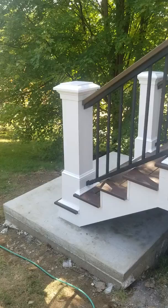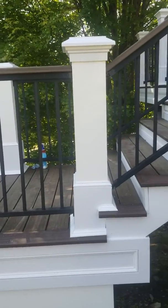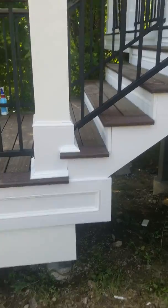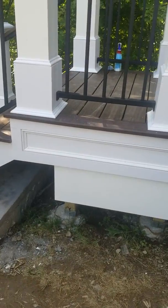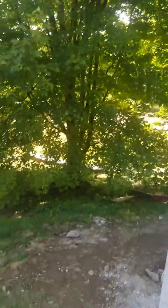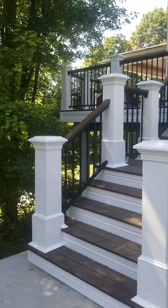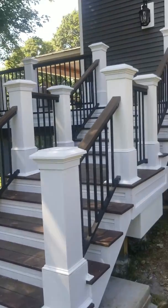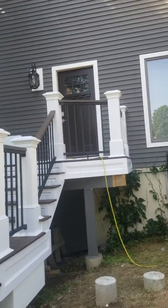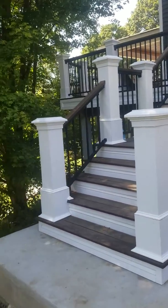I have a previous video where I was doing a staircase with the old custom columns, and now it's all done. This is the result, this is the way it came out — beautiful. It's all custom carpentry work we did for these customers right here.